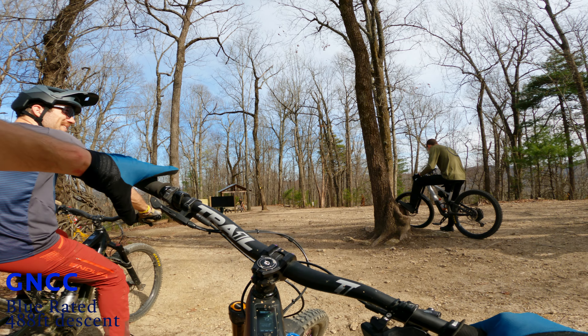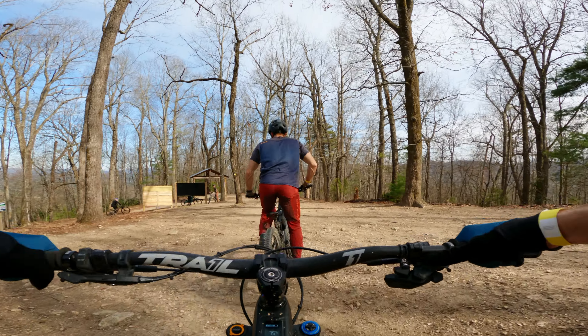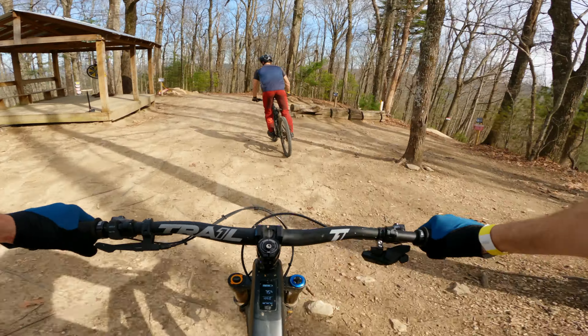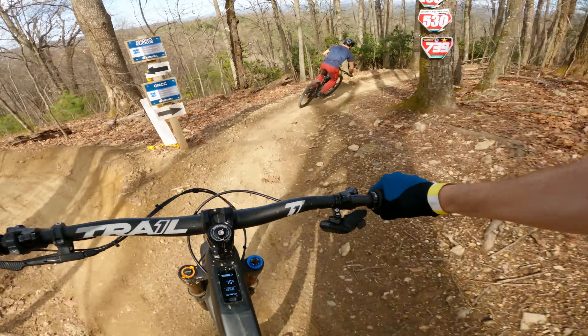Next trail up is GNCC. This is about a 488-foot descent, so it takes you right down to the base. It's a progressive natural gnome trail with a couple of gap jumps and a few step-ups. It's a fast blue-rated trail — pretty nice.